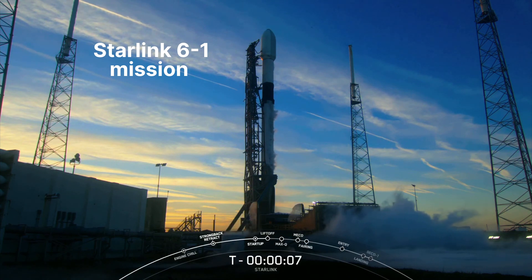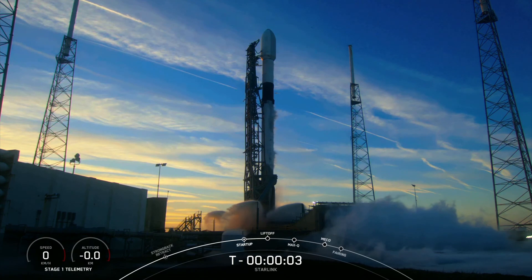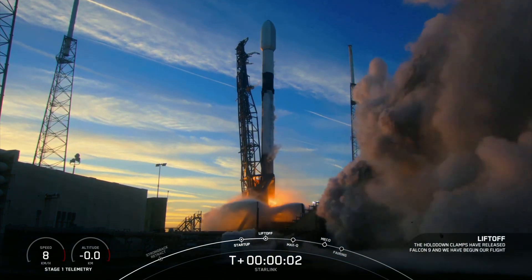8, 7, 6, 5, 4, 3, 2, 1, ignition, and liftoff.